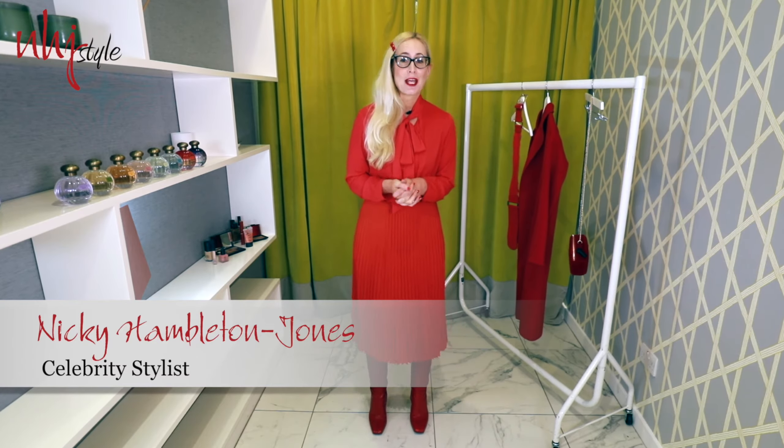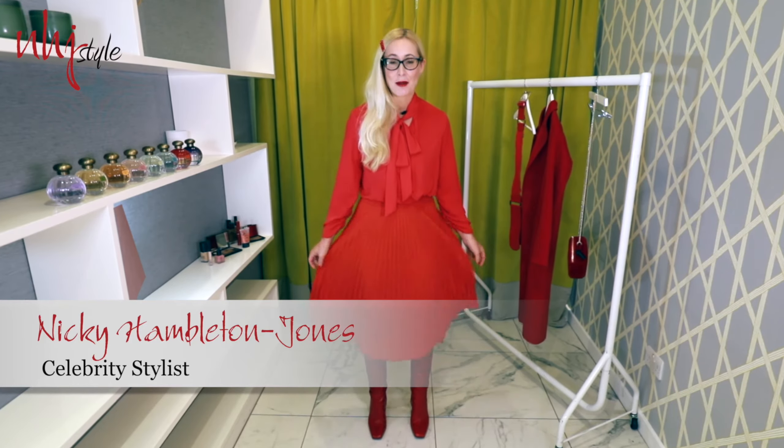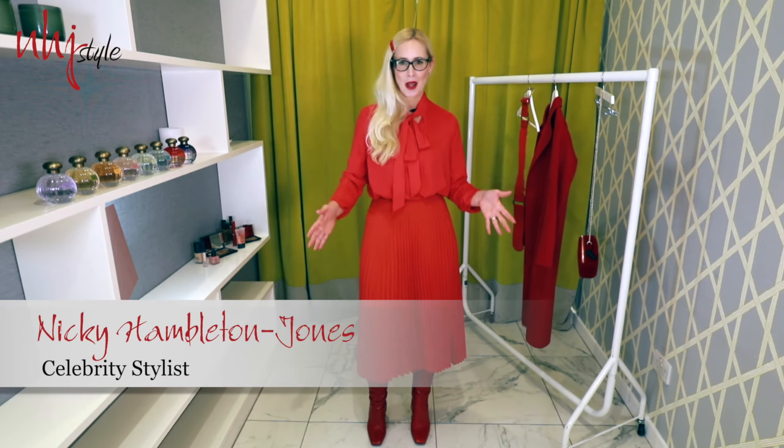It's Autumn/Winter and it's time for Trends Tuesday. My trend for this week is Colour Crush — and by that I mean head to toe colour, but not just any colour: the same colour way.